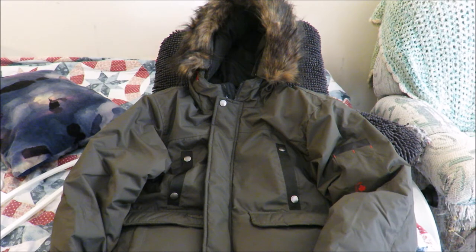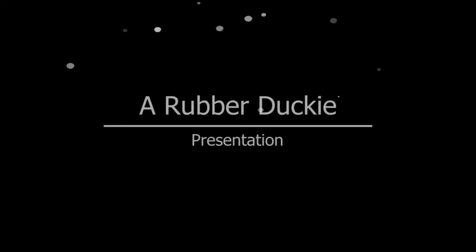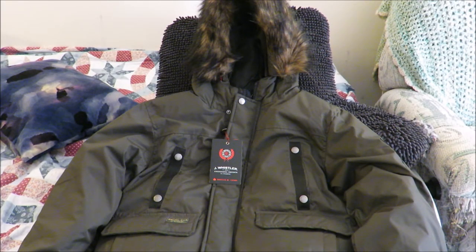Hey everyone, today we're going to take a look at a new winter coat that I picked up. It's made by a company called Joe Whistler and I bought it from the Burlington Coat Factory. As winter is coming, I decided to buy myself a new winter coat. My previous winter coat was a navy woolen peacoat, also from Burlington Coat Factory, bought about six or seven years ago. So it was about time I got a new coat.